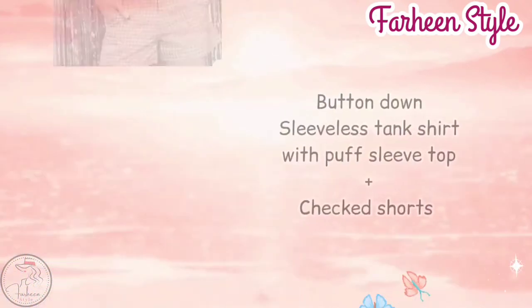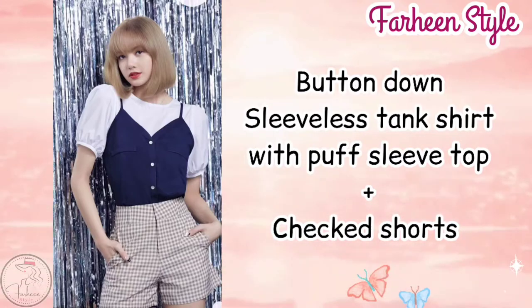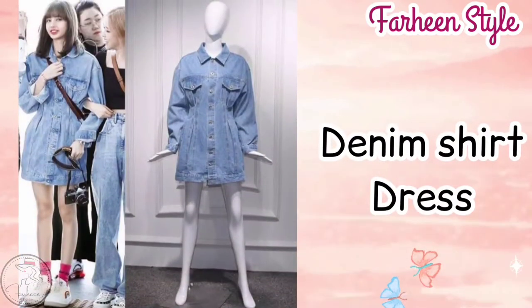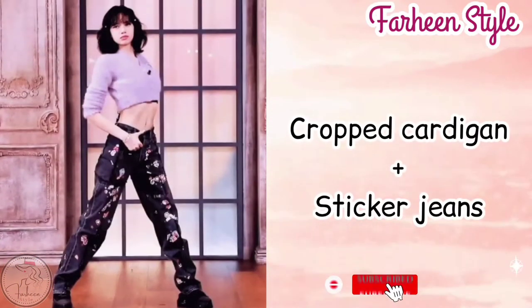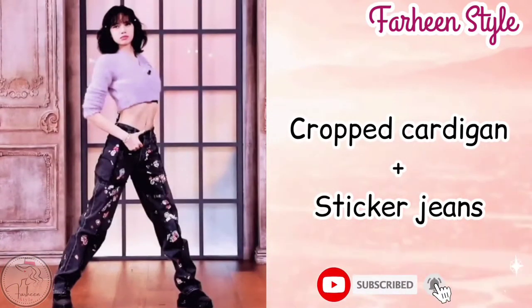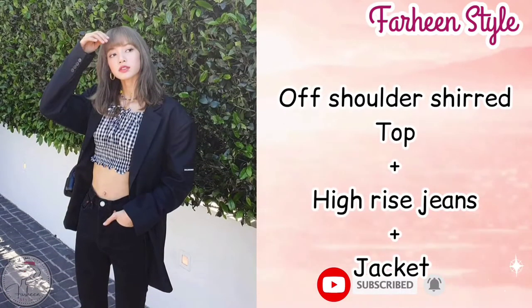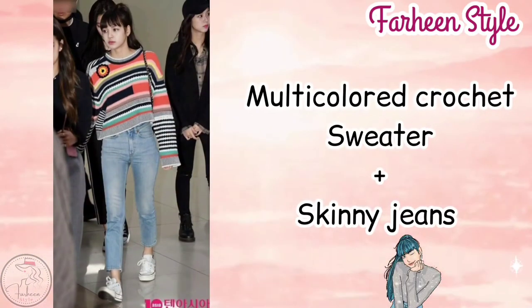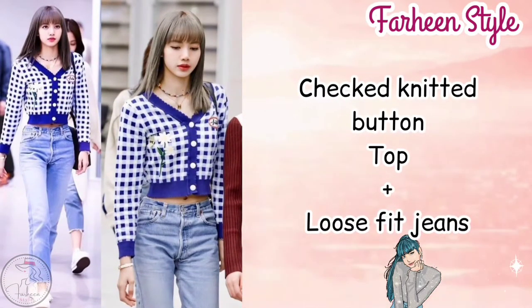Next one is button down sleeveless tank shirt with puff slip top with checked shorts. Next outfit is denim shirt dress. Next outfit is crop cardigan with sticker jeans. Next outfit is off shoulder shield top with high rise jeans with jacket. Next outfit is multicolored crochet sweater with skinny jeans.